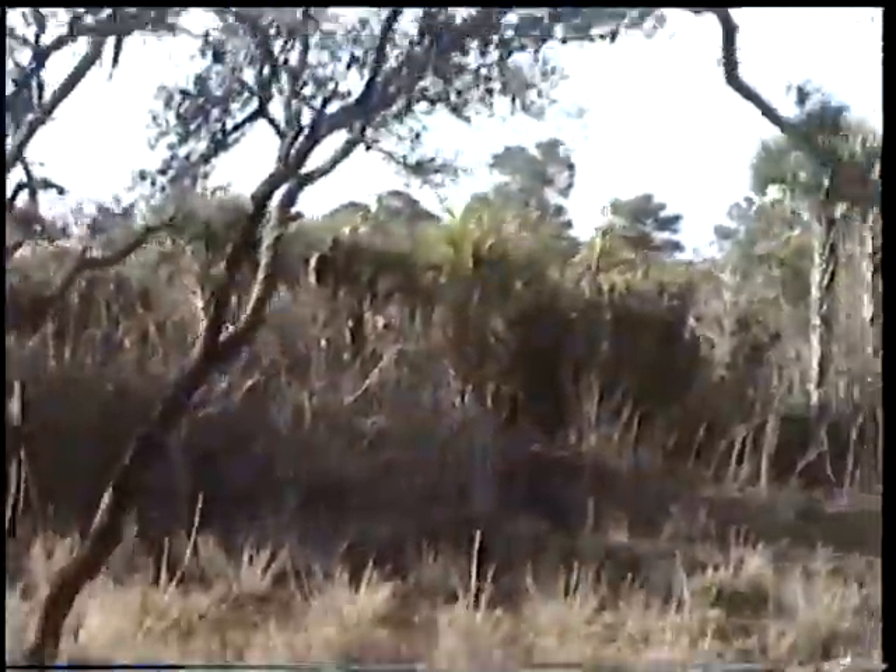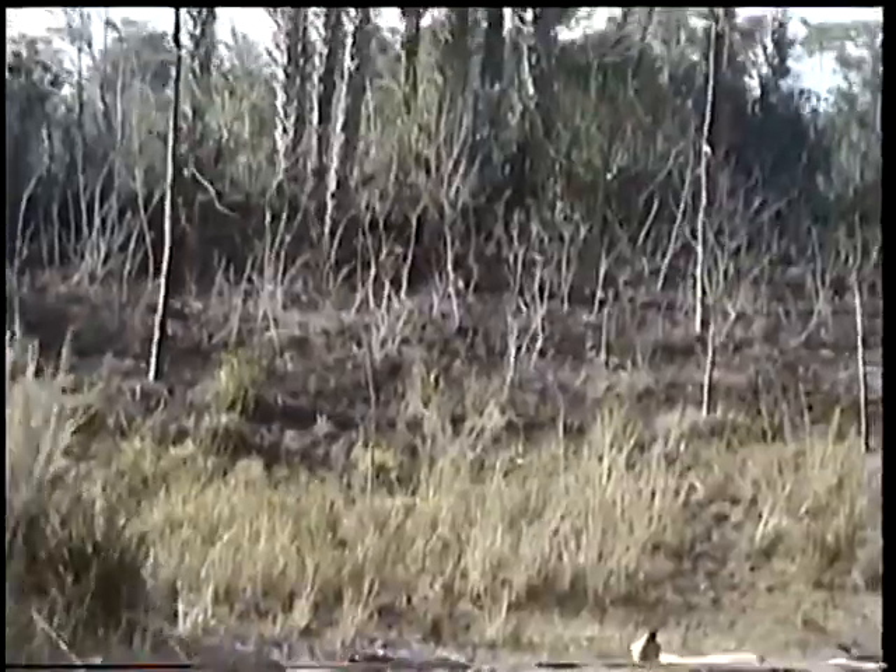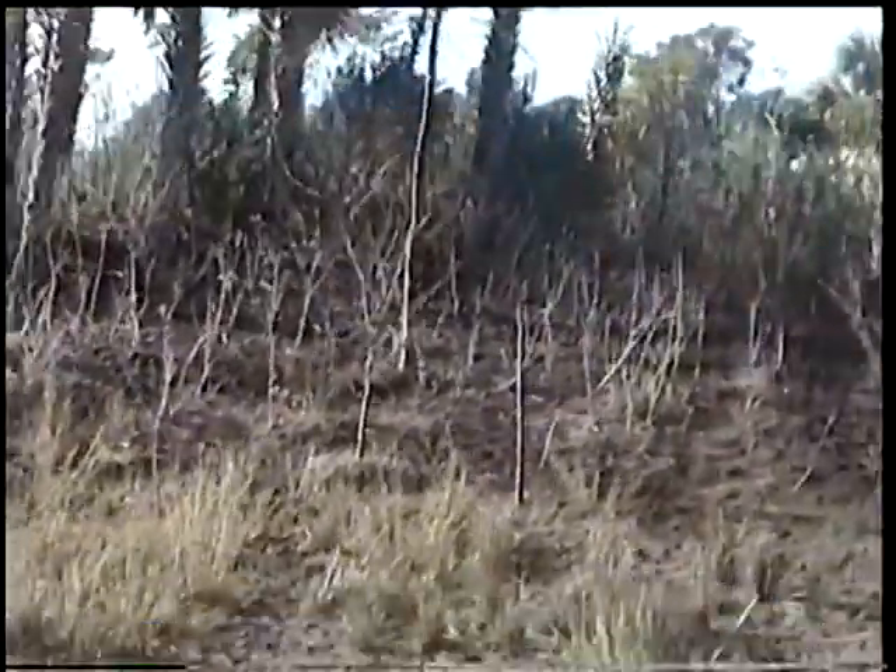The tall cones of earth you'll see around the savannah are termite mounds — they're very hard. The elephants will use them as a scratching post, and once worn down, the mongooses will stand up on top of them and use them as lookout posts for any lions that may be hiding in the tall grasses.